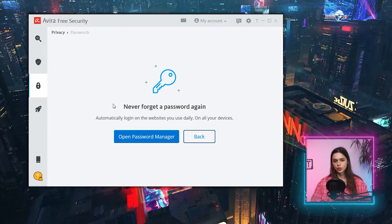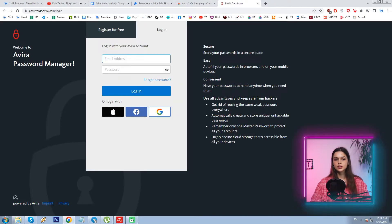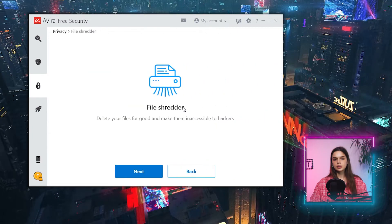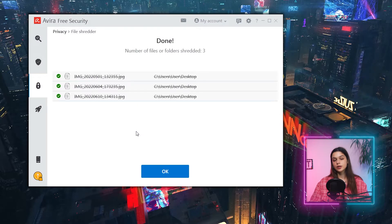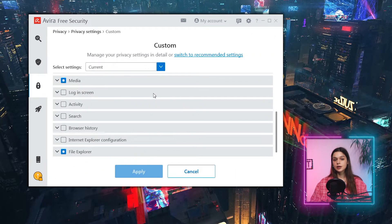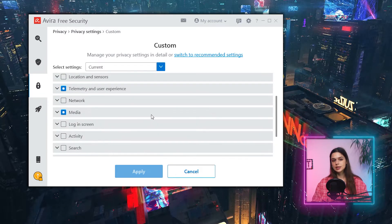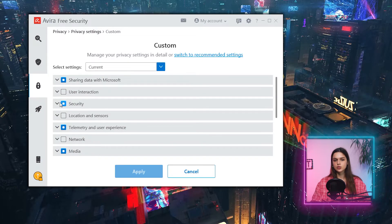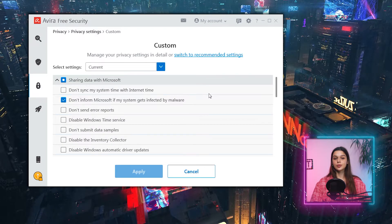Password manager directs me to the web dashboard where I have to log in or sign up. It will store all passwords and autofill them in browsers and mobile phones. Based on my experience with Avira so far, I'm not ready to entrust my passwords to it. File shredder is a utility designed to delete files irreversibly — there would be no way of recovering them ever. Trying it on some pictures — done, works fine. The last option here is privacy settings with recommended and custom variants. Custom shows detailed settings for various system elements such as media, telemetry, networks, sensors, search history, and user activity. For instance, one of the recommended settings is to not inform Microsoft if a system gets infected with malware — I'd like them to be informed, so I uncheck that. Dozens of such parameters are here.